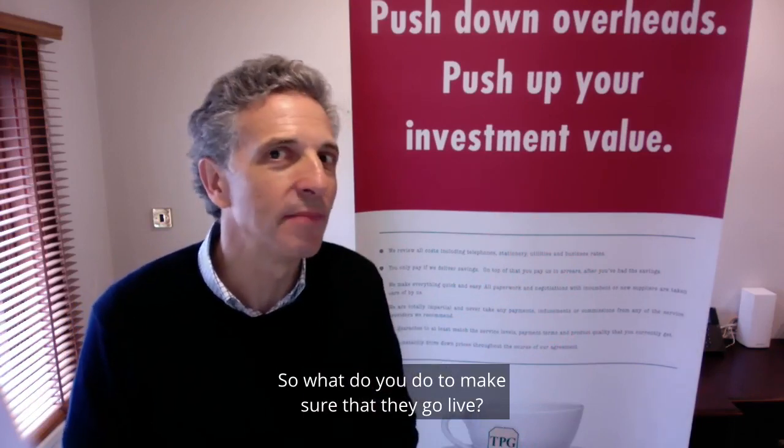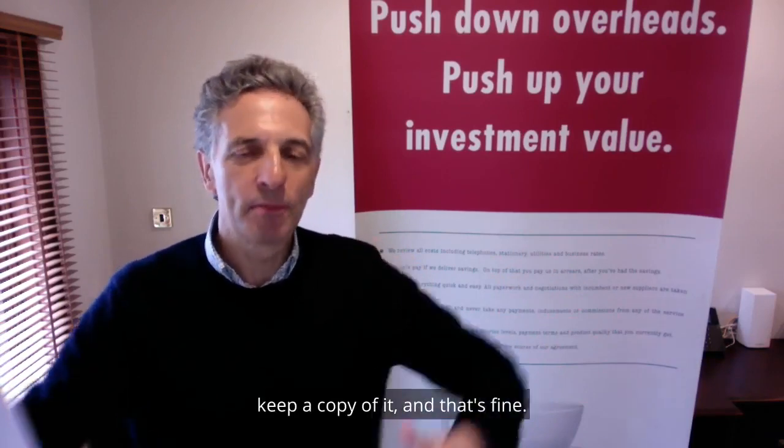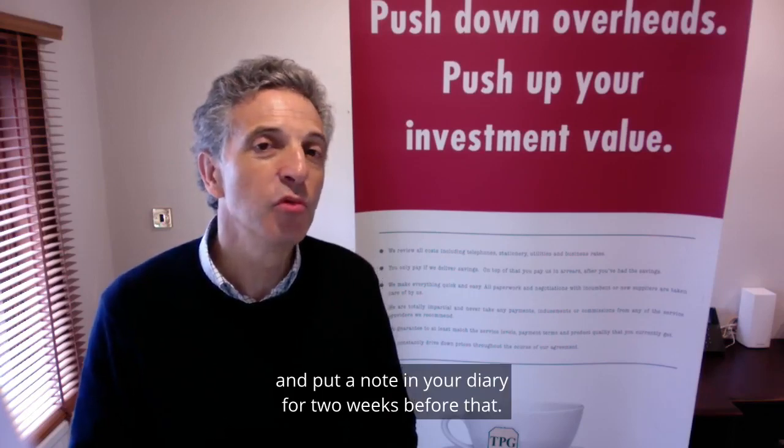So, what do you do to make sure that they go live? First off, sign the contract, keep a copy of it. Make a note of the go-live date, and put a note in your diary for two weeks before that.